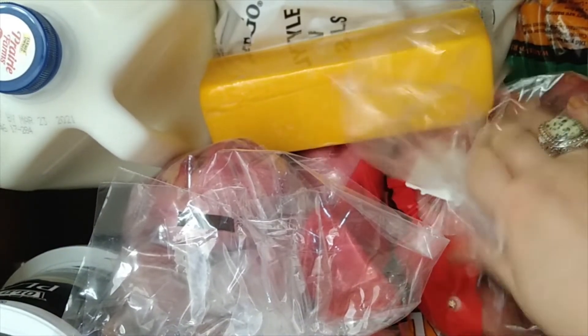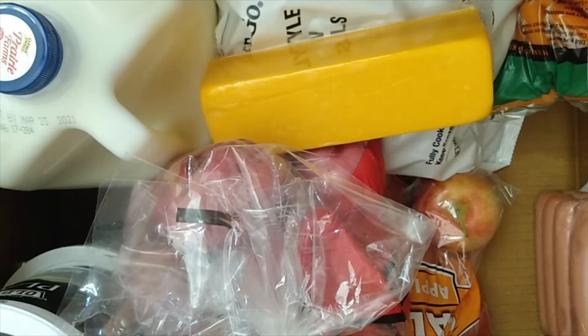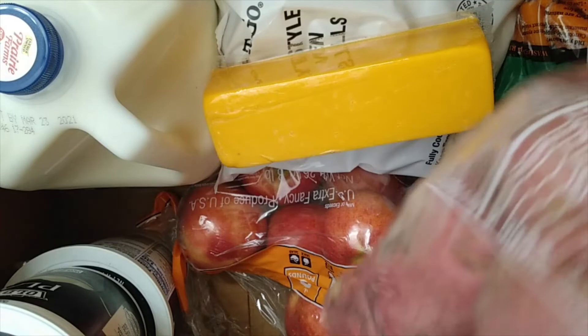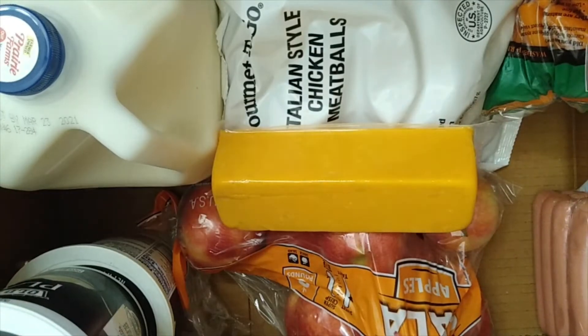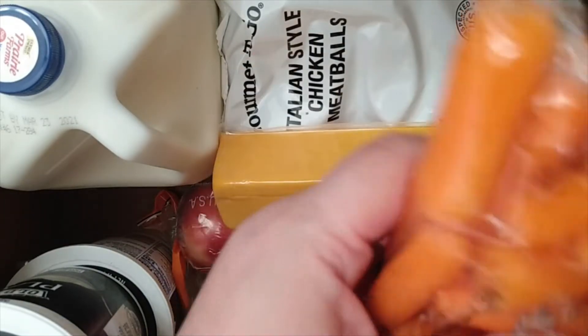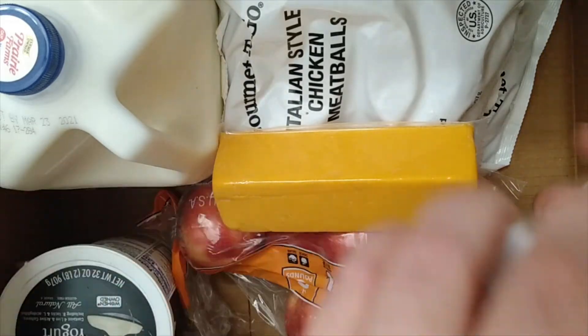Whoa, that is a lot of potatoes. We have a bag of red potatoes — I see potato salad in my future — and here is another bag of red potatoes. I will probably have to pass one of these bags along to a neighbor because we don't really eat that many potatoes, and this is two whole big, looks like five-pound bags.